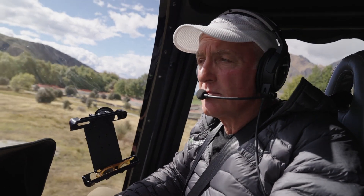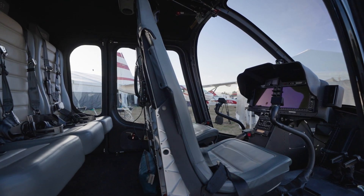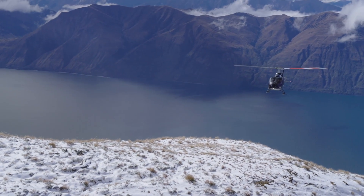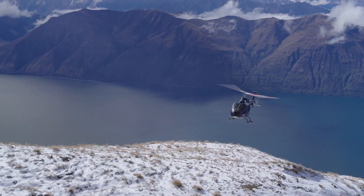The 505 has incredible power and incredible straight-line performance speed-wise. Sitting where we are now, we're like in an auditorium — we've got the best vision I believe in any machine. Horsepower, vision, performance, lifting capabilities. This machine will lift 900 kilos on the hook, and for a lot of agricultural aspects, for pilots that use machines agriculturally, that's an amazing number. That's another great thing about the 505.